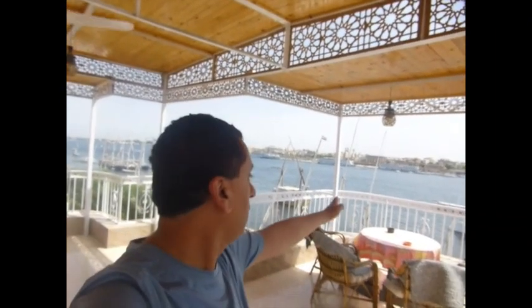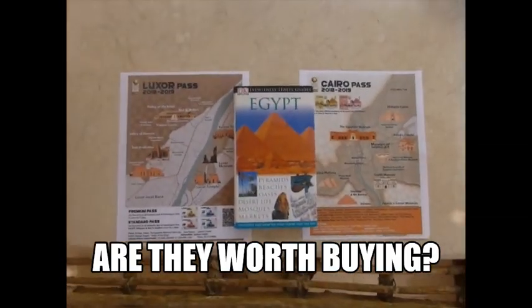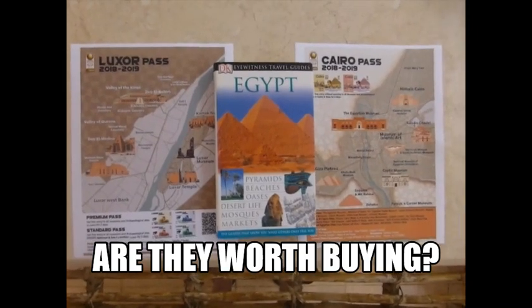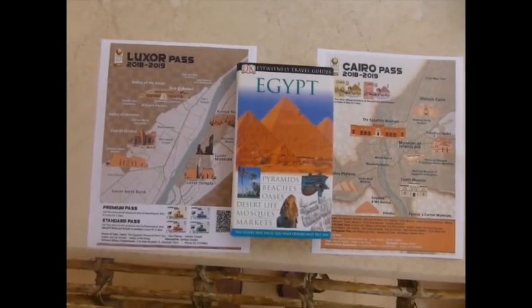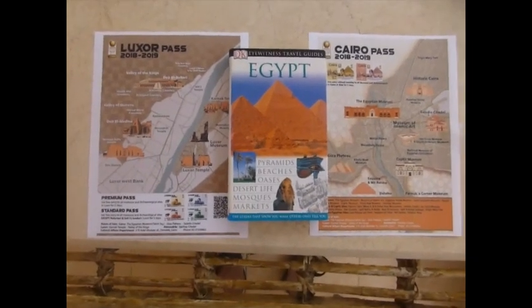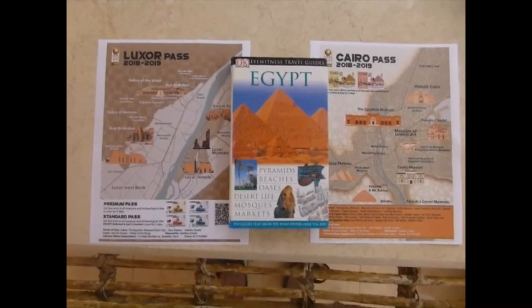We're back at the Blue Moon Guest House for $24 on the Nile, overlooking the Luxor Temple. I'm going to give you the lowdown on the Luxor and Cairo passes — are they worth it or not? Initially they sound good, but these are a complete pain in the neck and it's almost impossible to buy them.